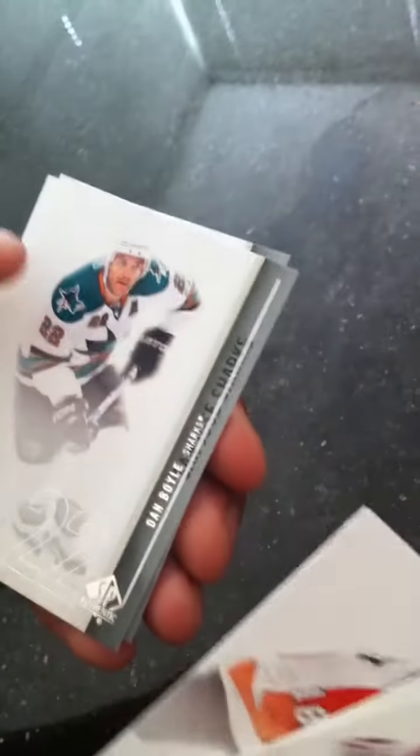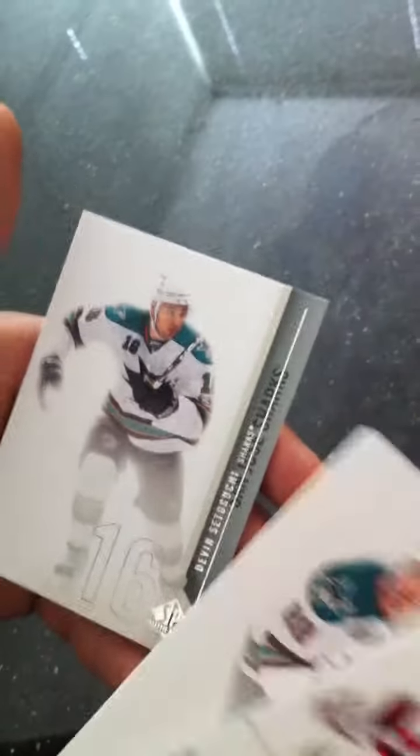Base: Brodeur. Base: Ribeiro. Base: Richards. Base: Boyle. Base: Sataguchi. That was a bad pack.